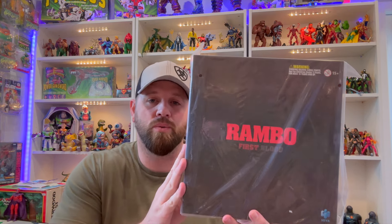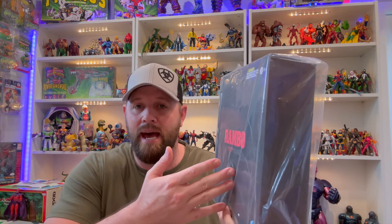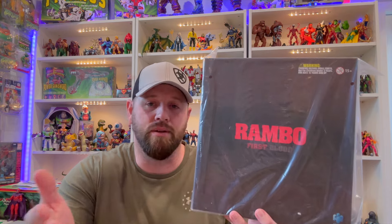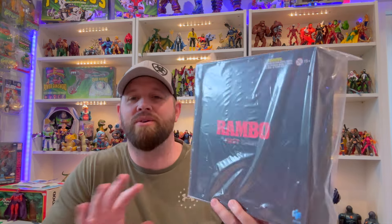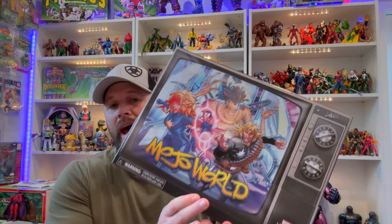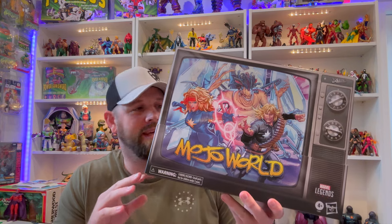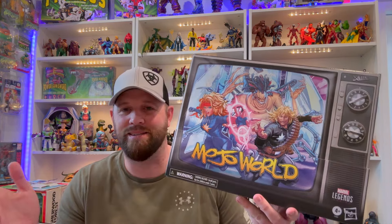I'm a huge Sylvester Stallone and Rambo fan, so when I saw this was coming out in the 1/12 scale it was a must-have. BBTS was kind enough to send it over for a full review. Let me know if you've already picked this guy up or have some history with the figure — I'd love to hear your thoughts. This is probably the figure I'm most excited about in the haul today.